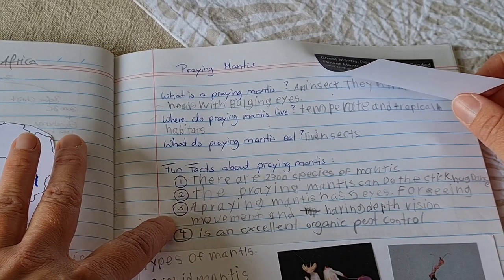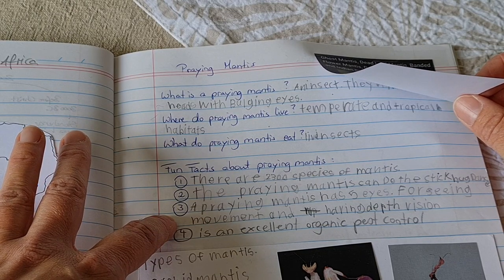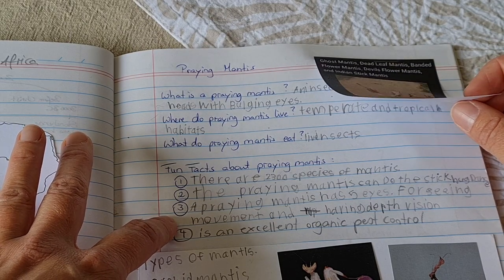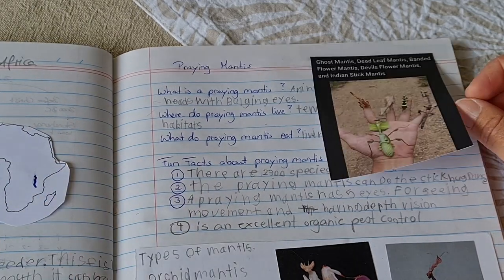A praying mantis has five eyes, for seeing movement and also having depth vision, which is probably really important for them to catch their prey.